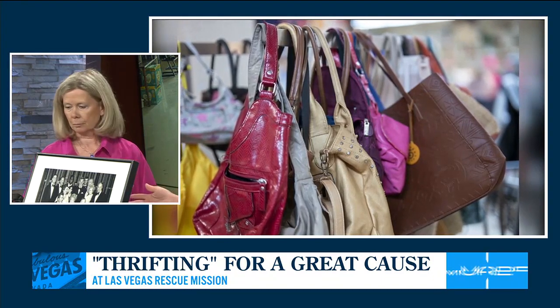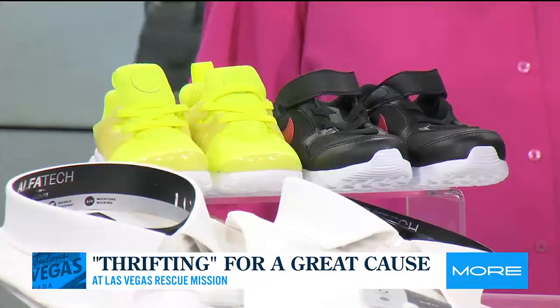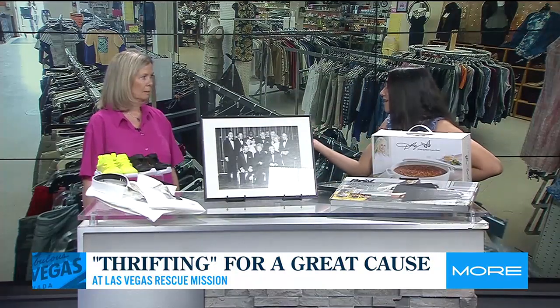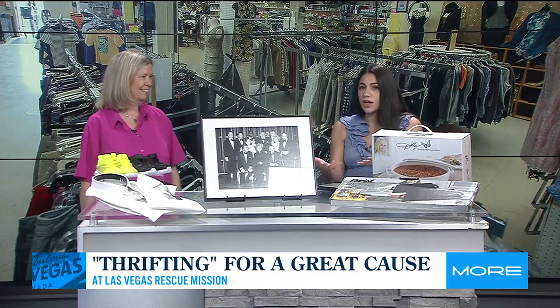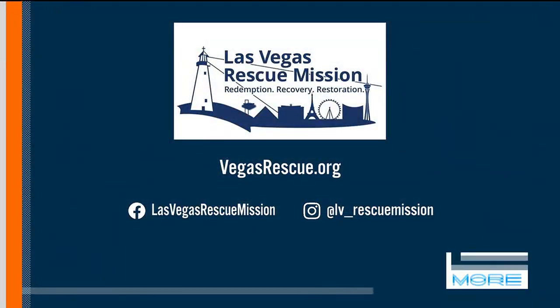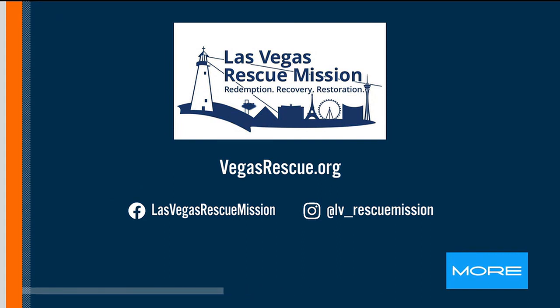Even these toddler kid shoes here look brand new. Some things you get as gifts and never use — and then you can donate your stuff to the Rescue Mission so they can restock. So tell us where you're located and how people can get involved. We're located at the Las Vegas Rescue Mission at 480 West Bonanza. The store is open Tuesday through Saturday from 9:30 to 3 — we're closed on Sundays and Mondays. We're open for donations most days of the week during the day.